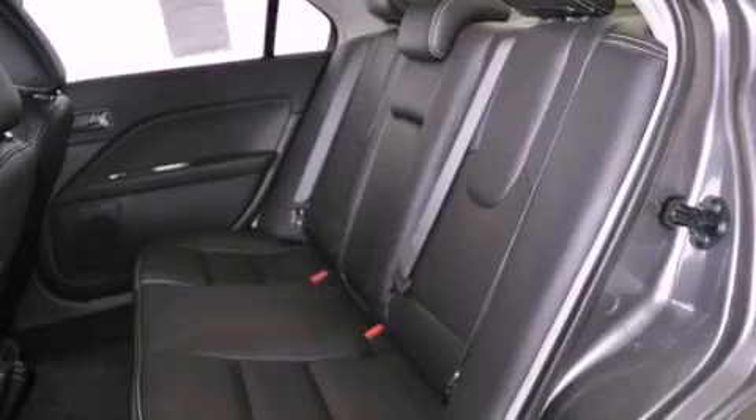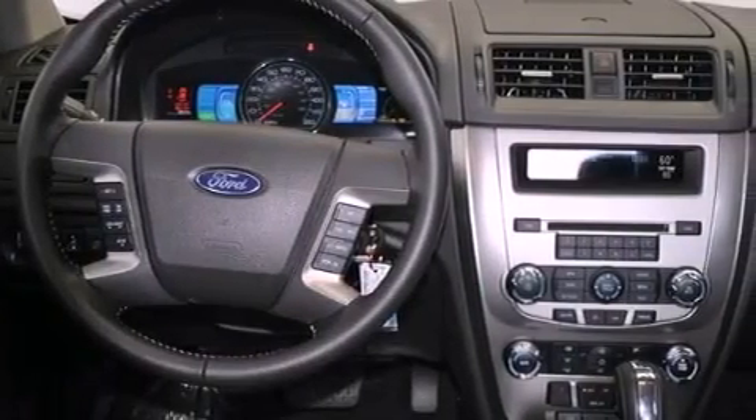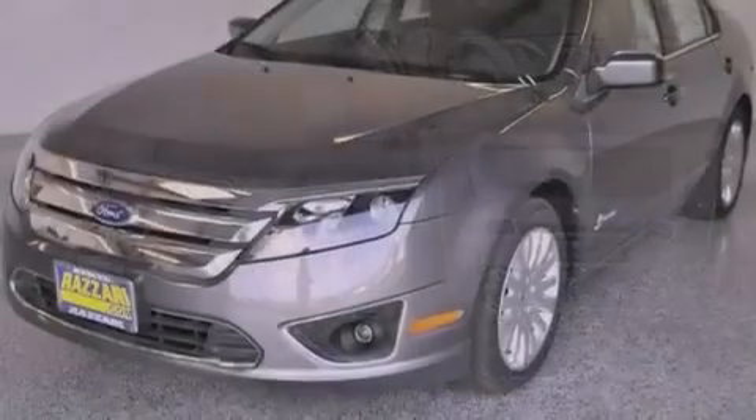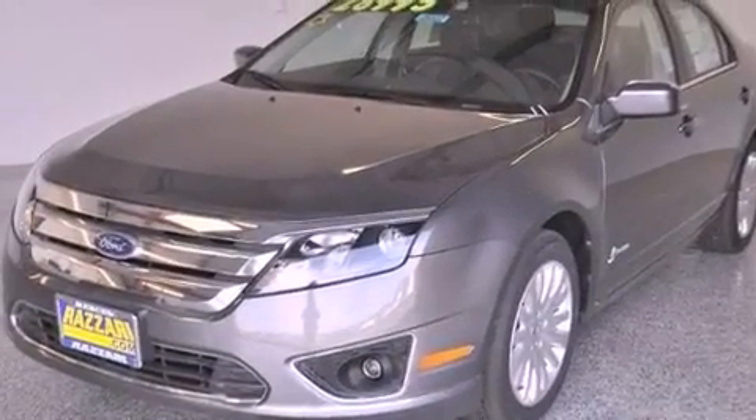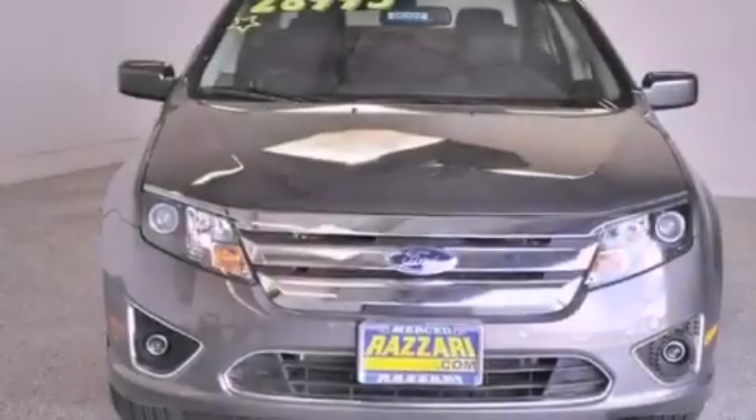The Securilock anti-theft system, a passenger-side vanity mirror, an anti-lock braking system, heated side-view mirrors, and rain-sensing windshield wipers that can turn on automatically if their sensor identifies water on the windshield.